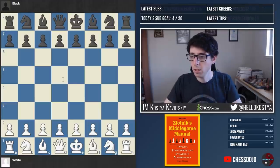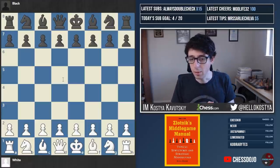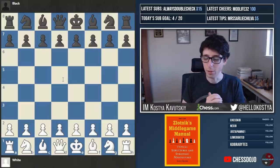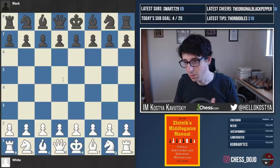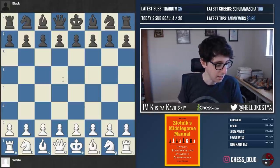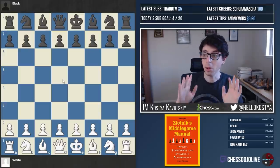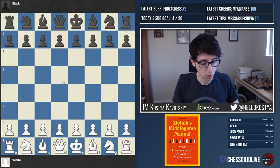I figured today could be a good opportunity because people are always asking how to study with chess books. That's one of the most common questions I see on YouTube and on Twitch — like how do you study with books, should you set them up on a physical board or is an online board okay, can you read them from a Kindle, how do you go through it, how much time should you take. We always have tons of questions, so I figured today would be a good chance to just do it like I normally would.